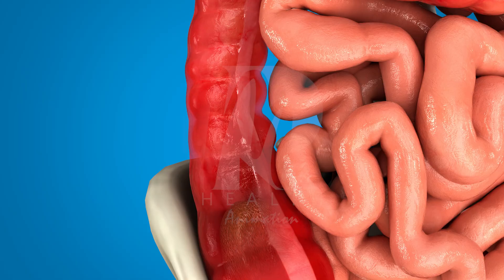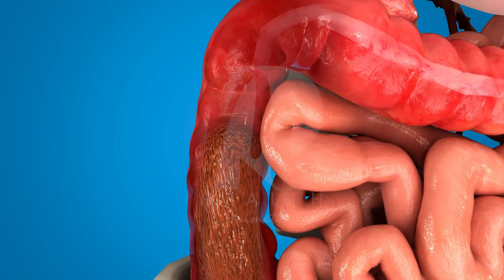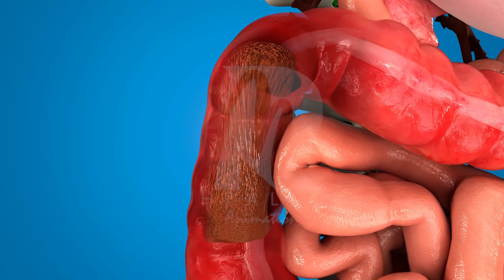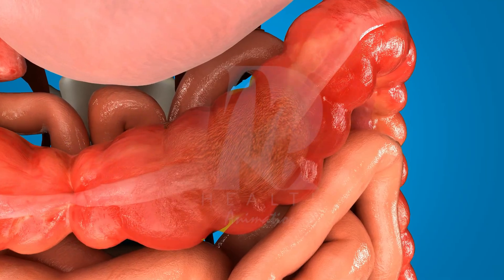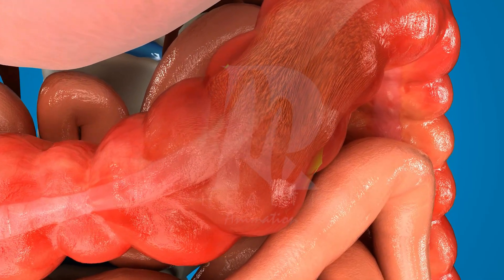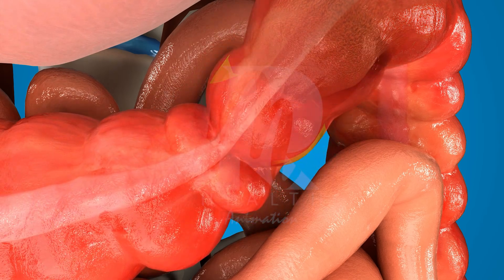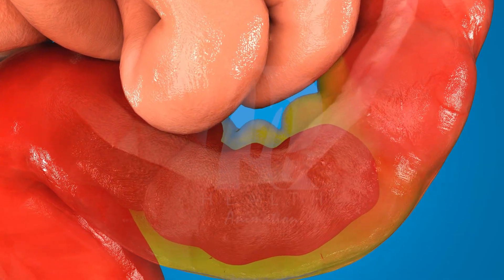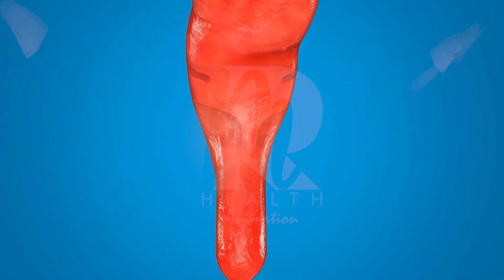The large intestine absorbs extra water from the leftover material, making the stool more solid. Helpful bacteria in the large intestine also work on breaking down any remaining food particles. Over time, the waste material becomes stool and moves toward the final part of the digestive system — the rectum. The anal sphincters, which are ring-like muscles, control when the stool is released.